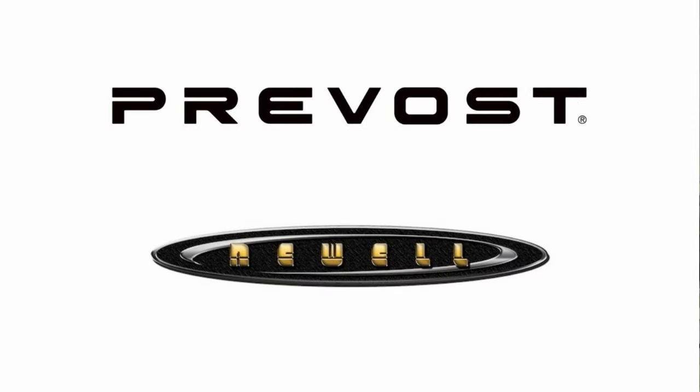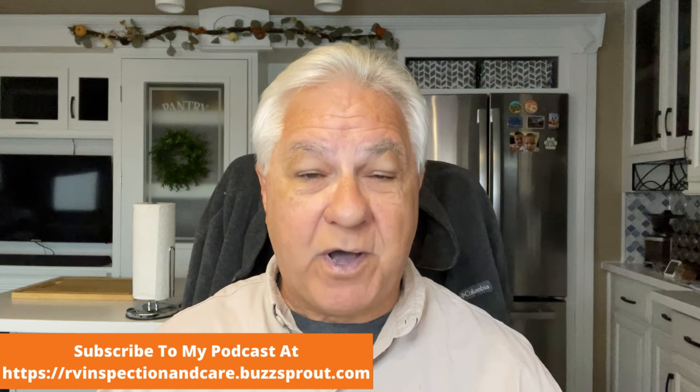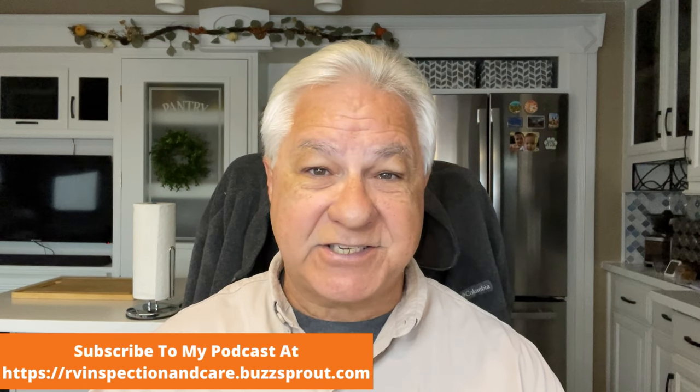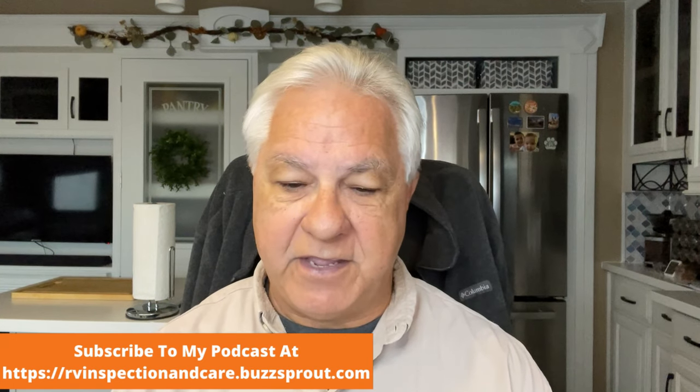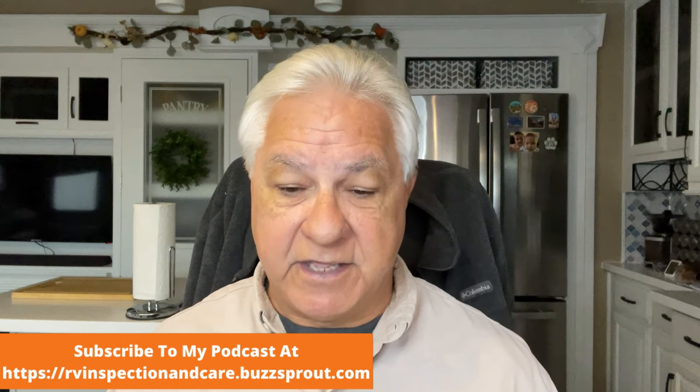Some brands like to build their own chassis, especially higher-end brands like Newell and Prevost. Tiffin also still builds their own chassis — it's called the Powerglide. However, that's not the norm in the RV industry. Most RV manufacturers are going to buy their chassis from a company that specializes in building chassis, so the RV manufacturer can focus on building the RV, though they often have the chassis made to their specs.